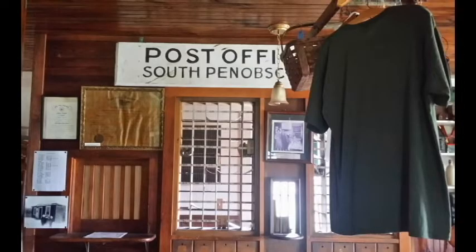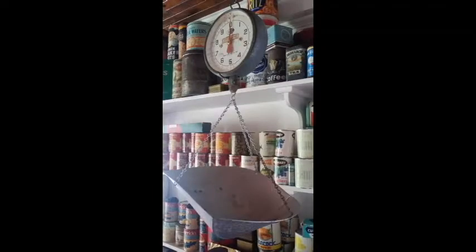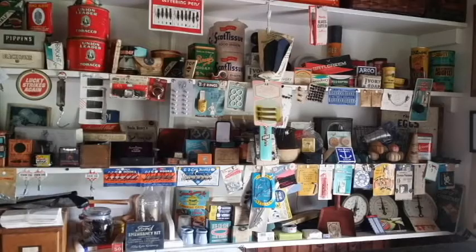The general store was the first thing that caught my attention and got me digging into PHS. I thought it was a real store, just never opened or recently closed. Some stores in Maine still look like this. The internet revealed it was part of the Historical Society. What I liked most on the inside was the old post office, the tools, and the checkerboard by the potbelly stove.